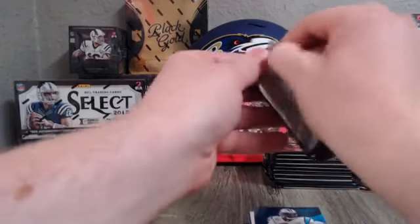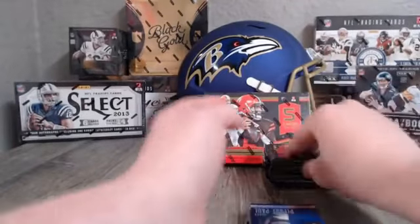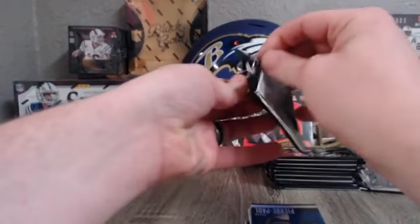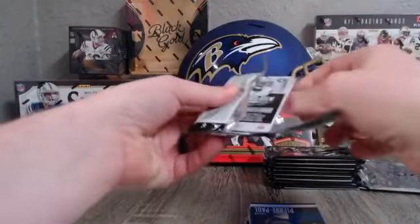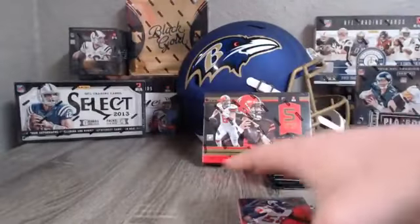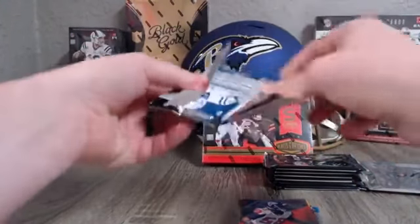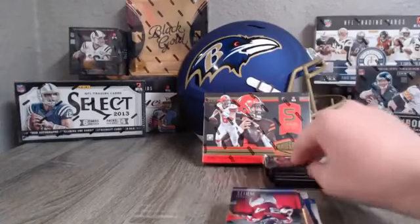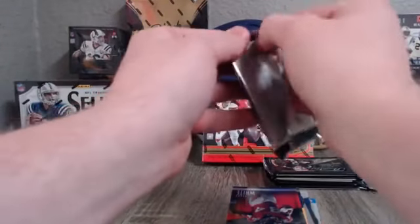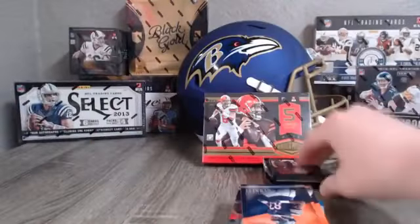Just a reminder for everybody that is just joining — there are some spots open, eight of them I think, in our one-box break of 2011 Totally Certified. I want to say there's two autographs, two autographs, and three or four mem cards, 30 cards total out of that box. If you guys have not checked that out and you're interested, just go claim a spot and pick your team. It is buy one get one — I will be doing a random video for all the random teams if it sells out, so you guys will get one free team with your purchase.